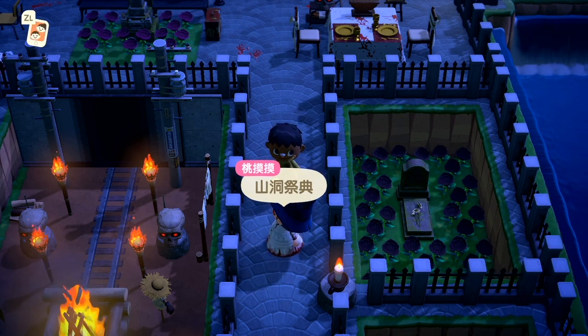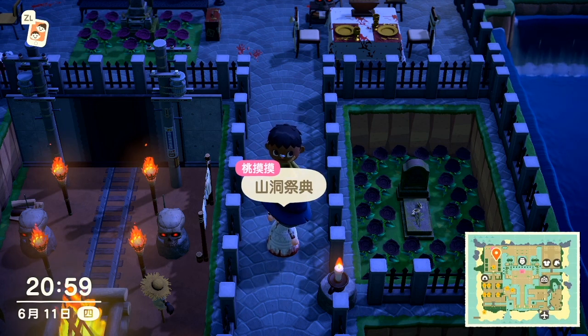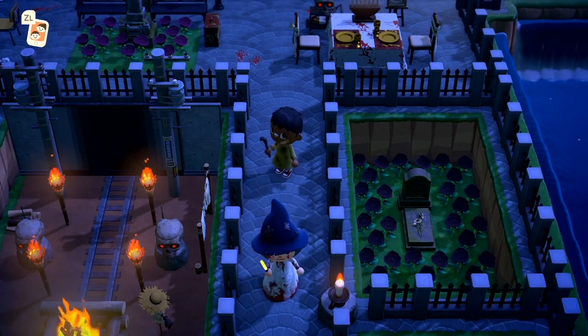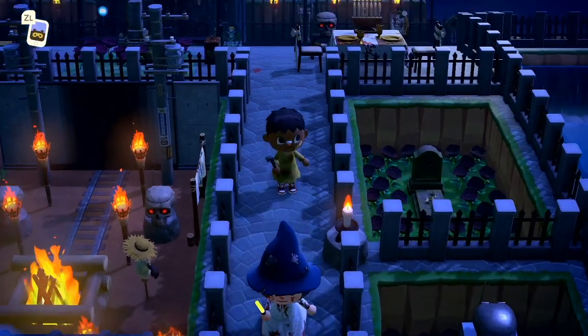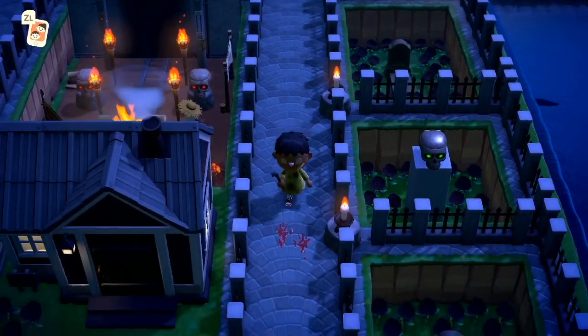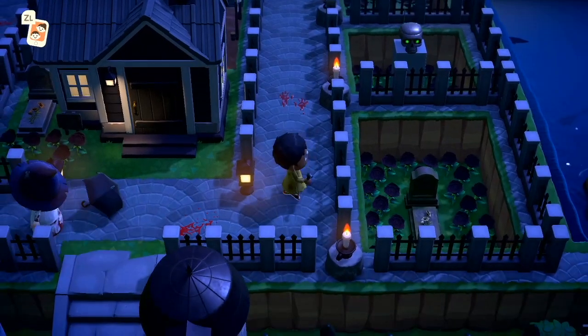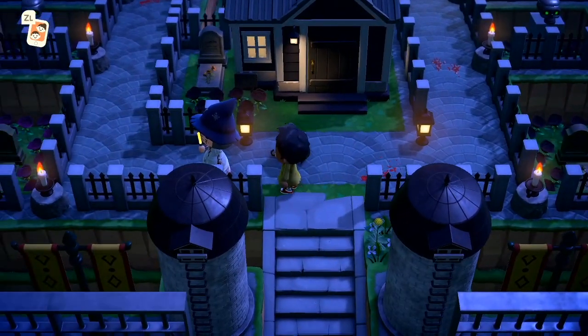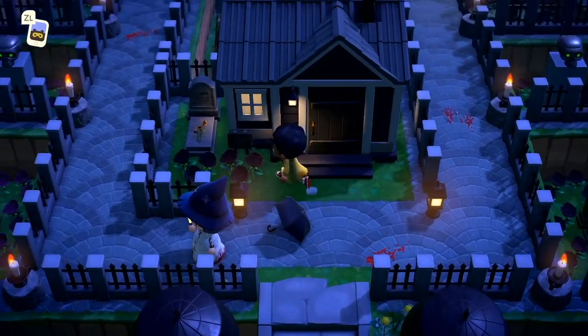山洞祭典，哇！它那山洞做得超讚的，它用三塊壁板——看起來是三塊壁板，兩個水泥牆，然後中間一個全黑的，哇！看起來真的很像山洞。我可能沒有空去感受它營造的恐怖喔，哈哈，我一直在感動它的設計。